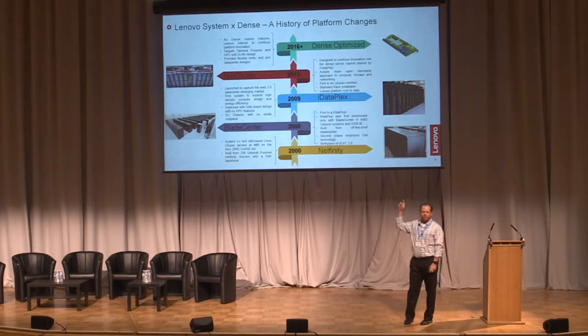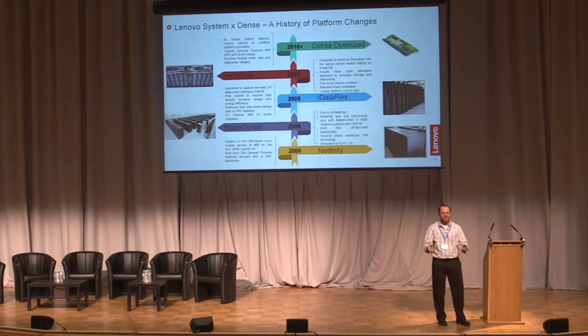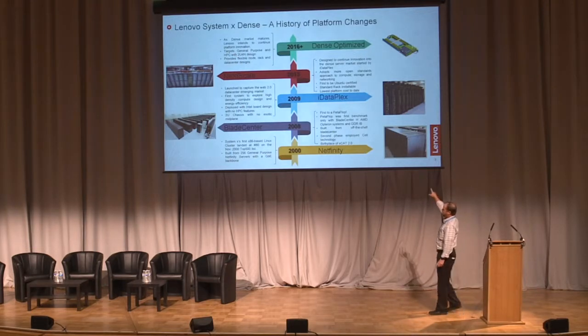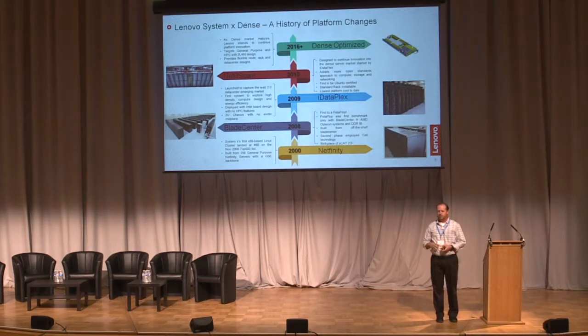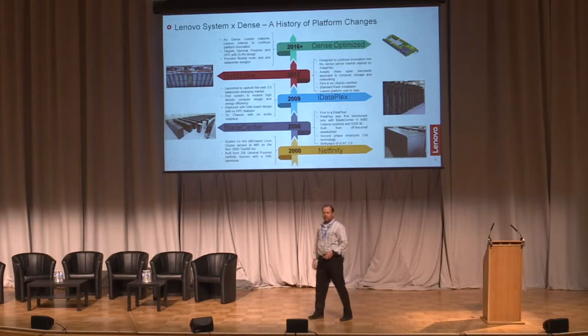I actually make this chart for my sales teams, because every time we change technologies, they freak out — 'I just learned how to sell this, now you're going to change it all.' But it gives a good indication of where high-performance computing has actually gone. If you look at 2000, I worked on a project with Netfinity servers at Los Alamos and the University of New Mexico. This was a cluster we put in, and it was actually the birthplace of xCAT — the open source systems management toolkit.